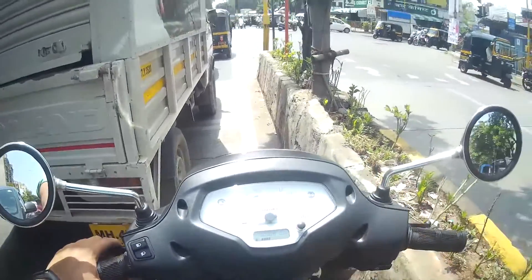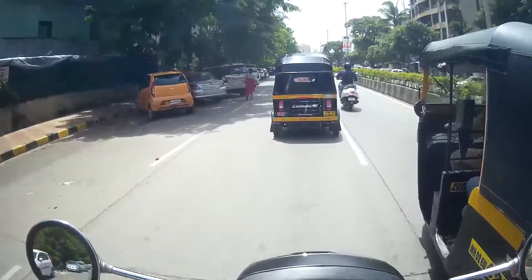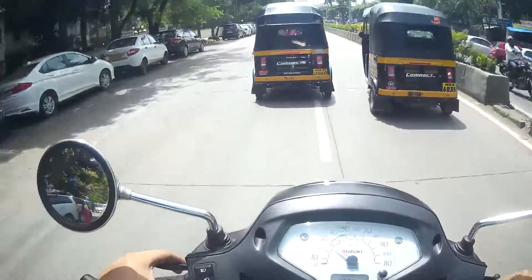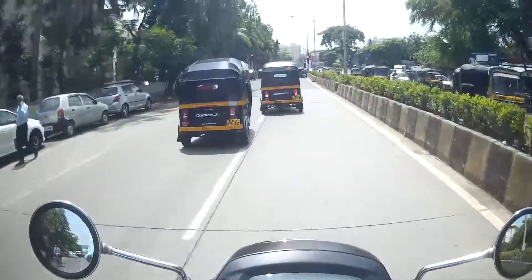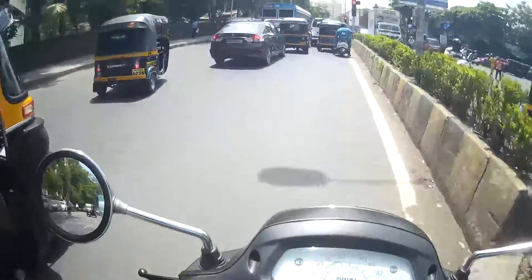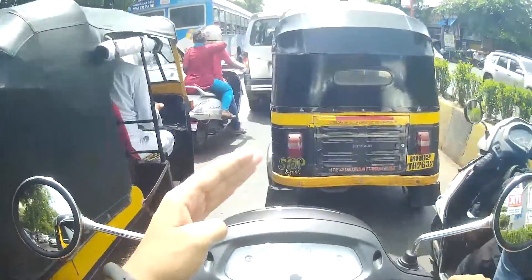This scooter comes in a very good package and the overall performance is quite good. This was my video on the Suzuki Axis 125 Special Edition — it turned out longer than expected. I hope you liked it. Please subscribe to my YouTube channel and I'll see you in the next one. Till then, stay tuned, bye-bye.